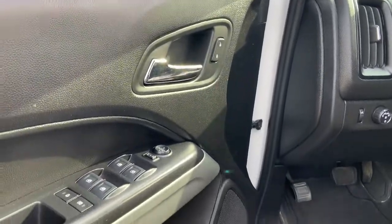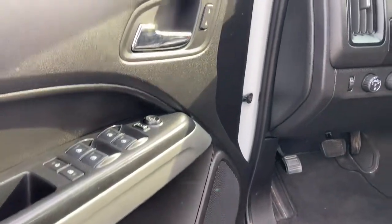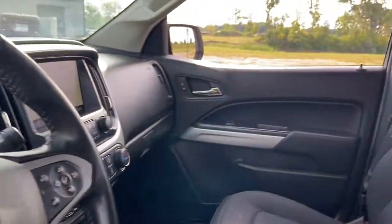Fog lamps, bed liner, electronic stability control, power driver seat, aluminum wheels.